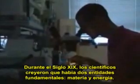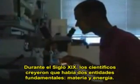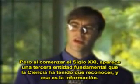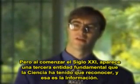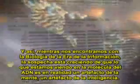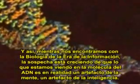During the 19th century, scientists believed that there were two fundamental entities: matter and energy. But as we enter the 21st century, there's a third fundamental entity that science has had to recognize, and that is information. As we encounter the biology of the information age, the suspicion is growing that what we're seeing in the DNA molecule is actually an artifact of mind, an artifact of intelligence — something that can only be explained by intelligent design.